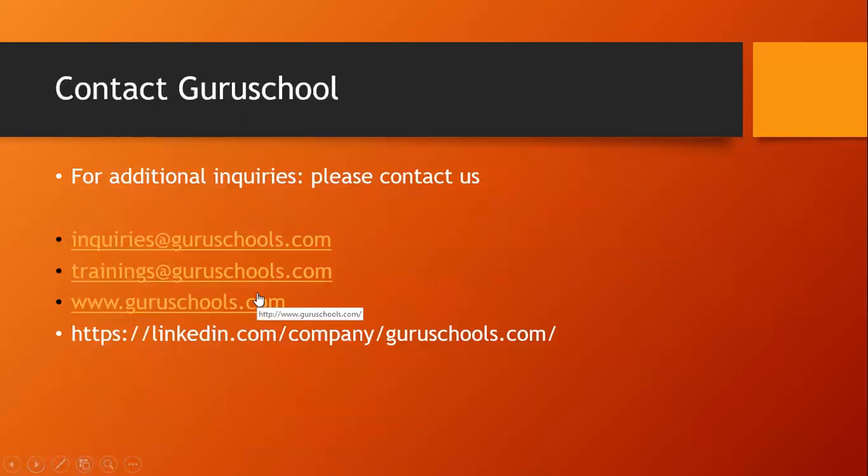For any additional inquiries, please contact us at inquiries@guruschools.com, training@guruschools.com, or www.guruschools.com. Look into our website, inquire about Guru Schools and its various programs, subscribe to our YouTube channel, look into our various programs, and go to our LinkedIn page. This is Priyanka from Guru Schools and Oracle Fusion HCM Professionals. Thank you so much for listening. Goodbye and take care.